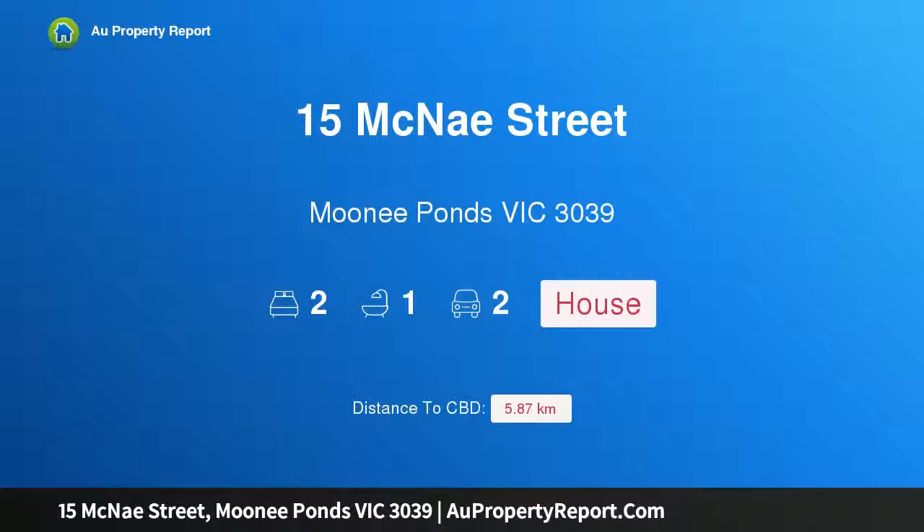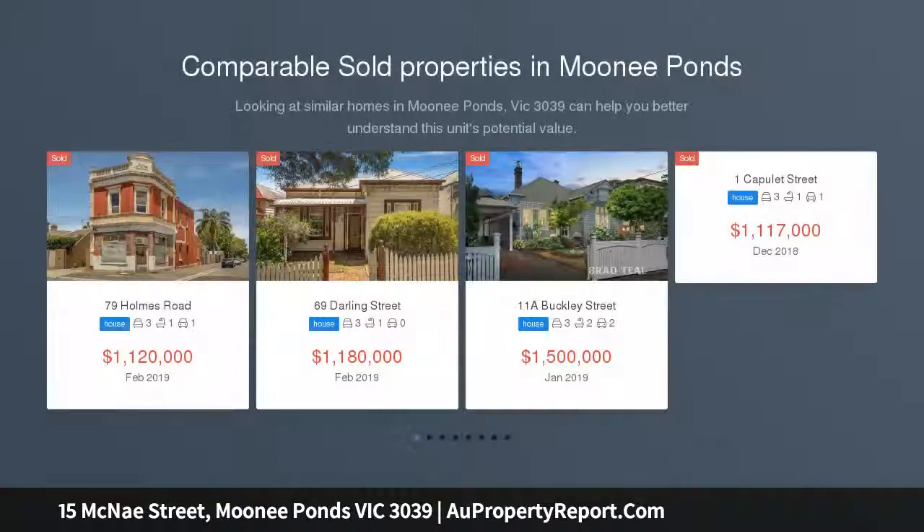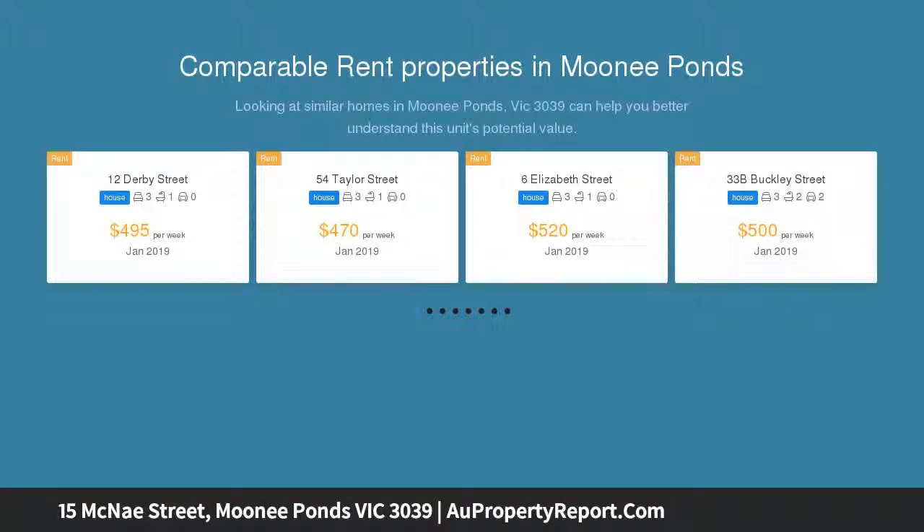Hi, I am glad to introduce property 15 McNay Street, Moonee Ponds Victoria 3039. This original gem boasts a blue chip location, within steps from the heart of Moonee Ponds' thriving restaurant, retail and business precincts. It finds this charming two-bedroom brick home on a generous block of approximately 587 square meters.